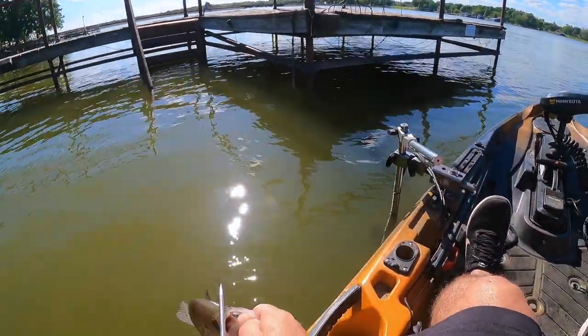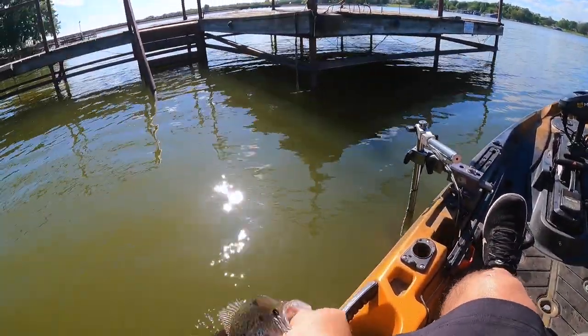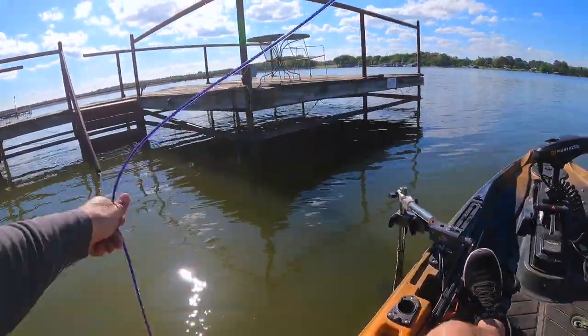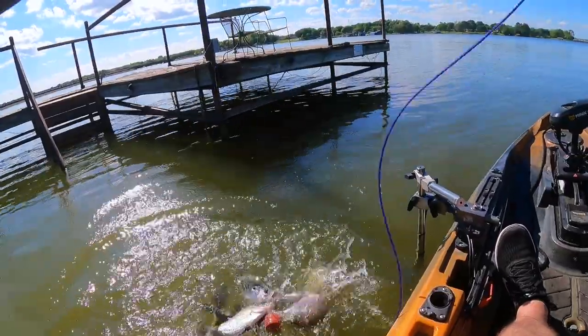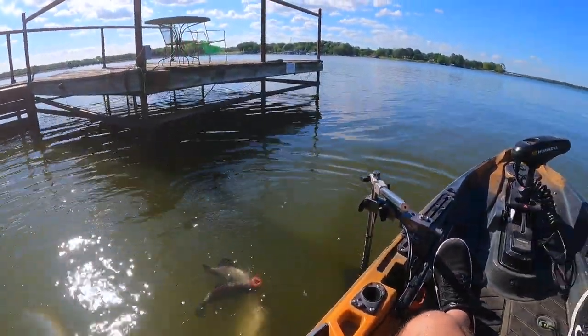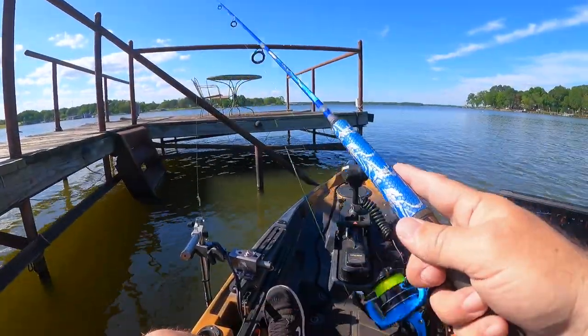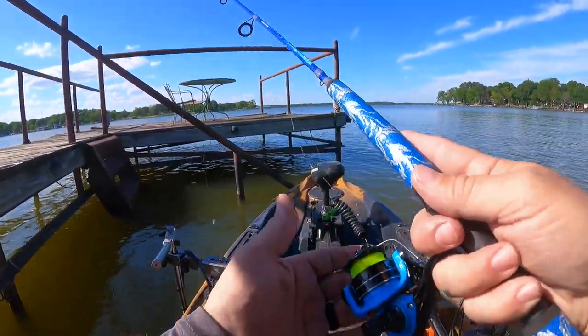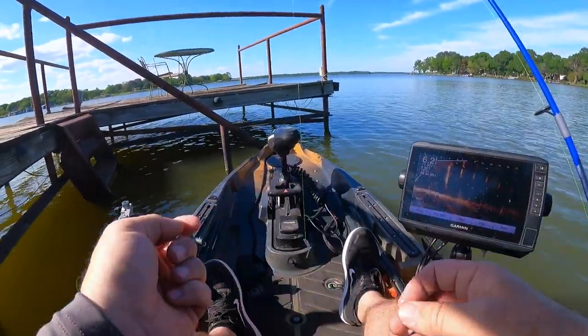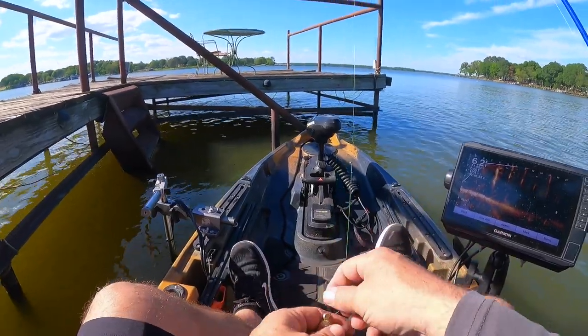We just started, guys — I'm like 15 minutes in. Never been here before in my life. Look at that. Got some mean, mad crappie that want to spawn and I'm messing with them. All right, we're going to need a new body because I've slammed this one a few times and got it all gunchy.